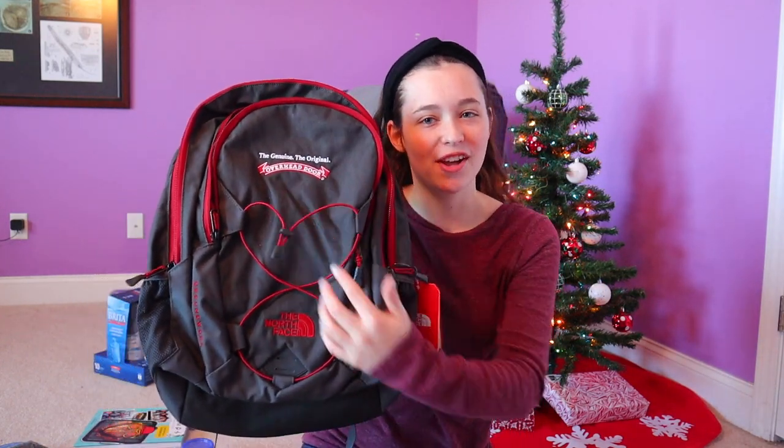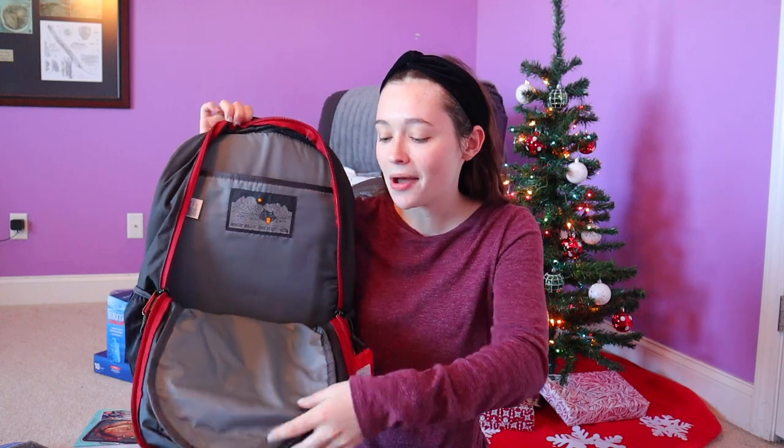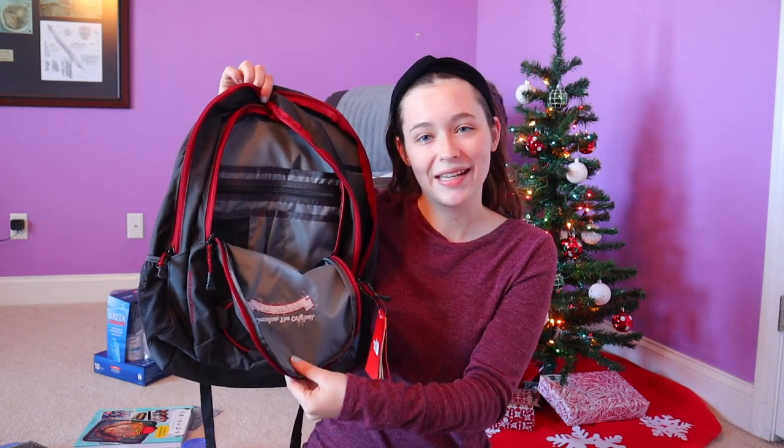From my uncle, he got me a North Face backpack. You might notice there's a logo on it that says Overhead Door — funny story, he actually works there, so it's his company's merchandise. It's North Face with his company logo on it, which I think is pretty hilarious. It's actually a really good backpack — it has a laptop sleeve and some organizers. Thanks, Uncle Ronnie.